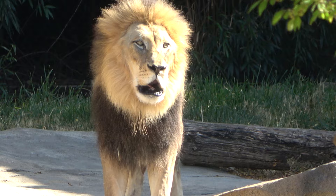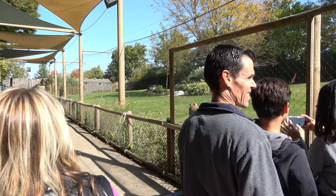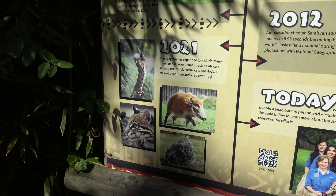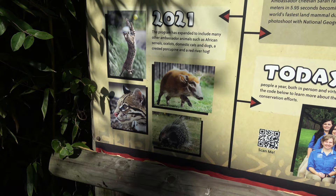Here you can see the beautiful, beautiful cheetah. The zoo does a cheetah presentation where they would run the cheetahs, and it's pretty cool. If you've never seen a cheetah run before, it's pretty spectacular. It's been a couple years since I've seen the show here, but now it includes ocelots, servals, a red river hog, and the African crested porcupine. That's quite a show.